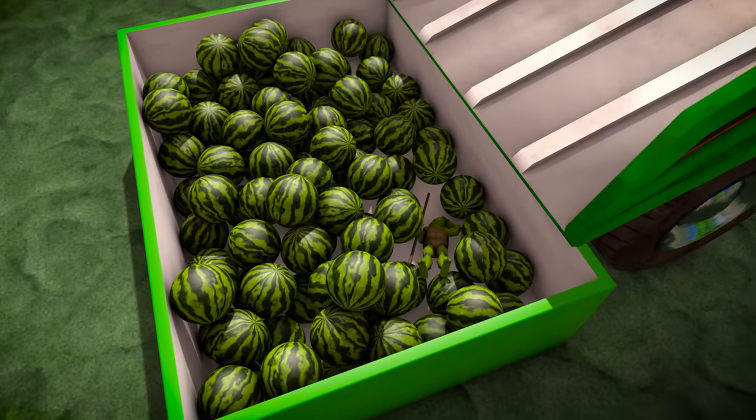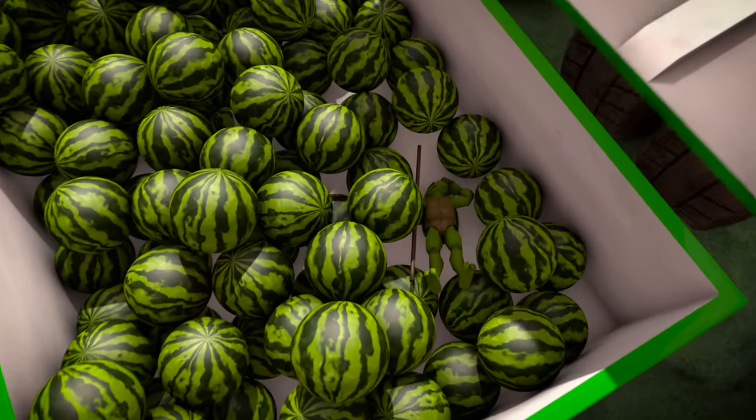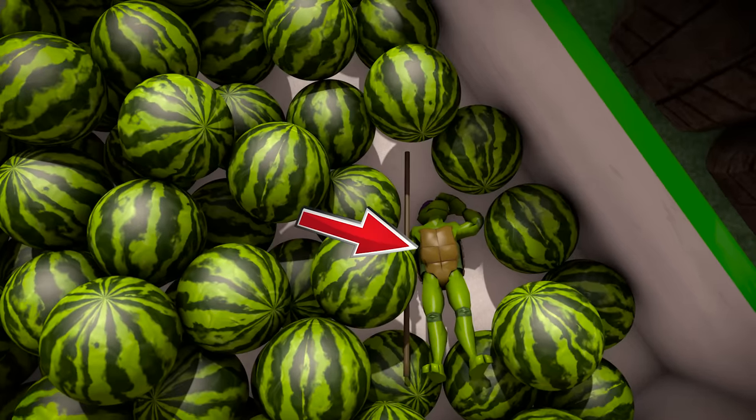There's something else here that's green, but doesn't belong with the watermelons. Do you see it? That's right! It's a green ninja turtle! How did that get in there?